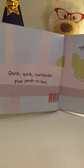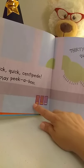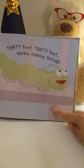Quick, quick, centipede, play peek-a-boo. Thirty feet, thirty feet, quickly climbing through. Here's the ten frames again. Ten, twenty, thirty. And here's also number thirty.